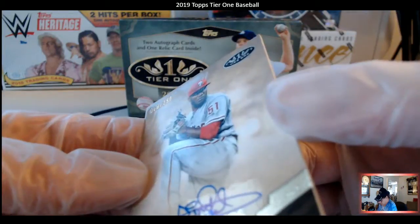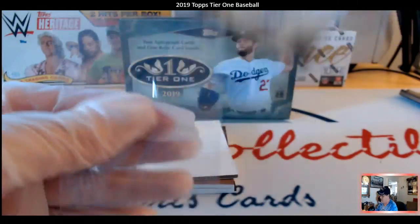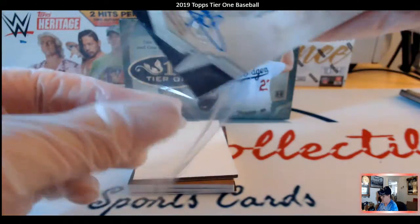18 out of 250 as you can see there. Nice little card. I'm going to take the next one off the bottom.